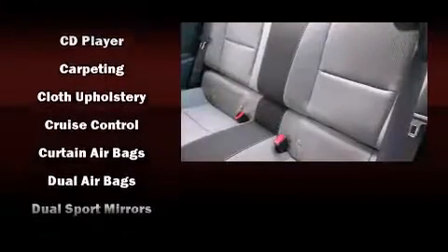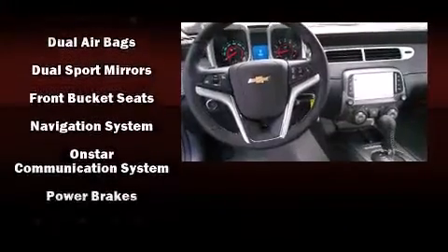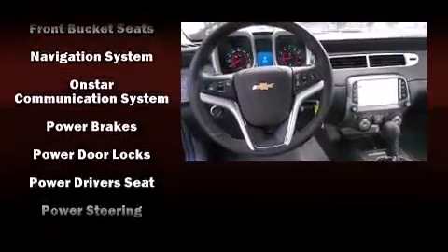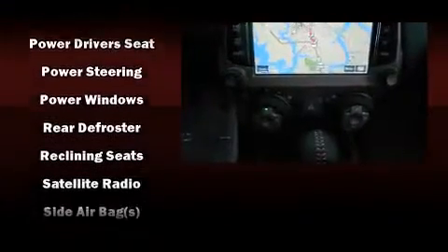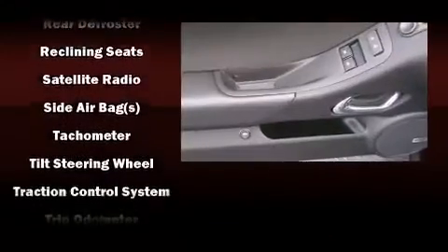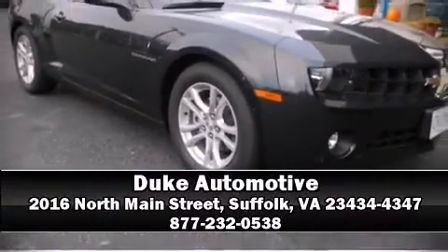Chevrolet ensures the safety and security of its passengers with equipment such as dual front impact airbags with occupant sensing, head curtain airbags, traction control, ignition disabling, on-screen star rating, and four-wheel disc brakes with ABS. Brake assist technology provides extra pressure when applying the brakes.